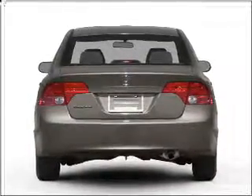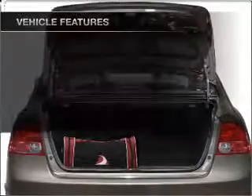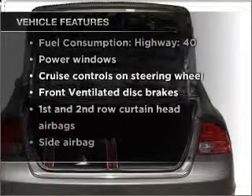Brake safely with the anti-lock braking system. Let the sun shine in with a sunroof. And with these notable features, you won't want to miss out on the opportunity to own this amazing vehicle.